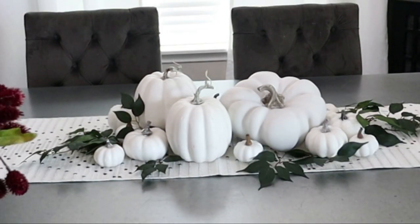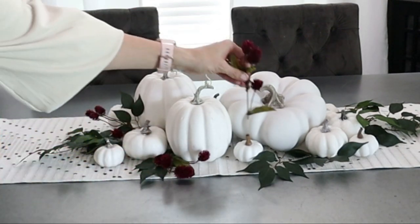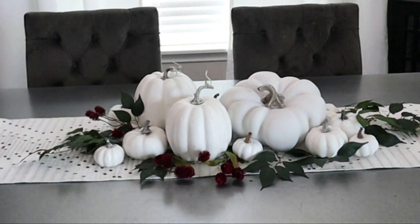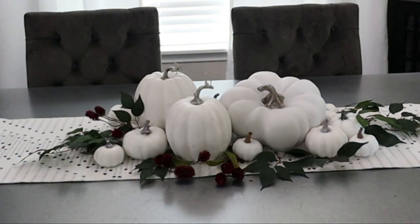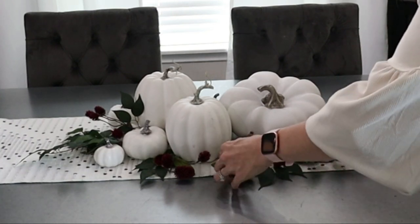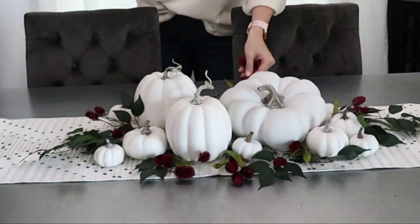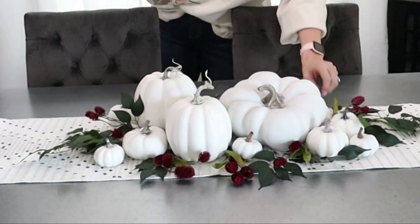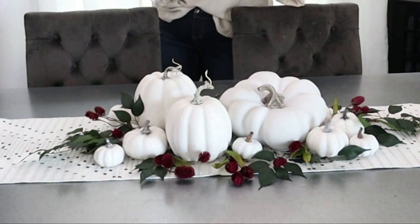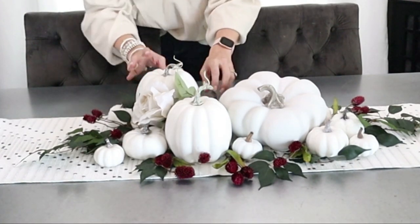The table runner is from Amazon — I'll link it below. What I'm essentially trying to do here is create a little pumpkin patch gathering in the center of the table. I've got an heirloom-looking pumpkin from At Home, some white pumpkins from Amazon, and I've layered in some of that green ficus. The burgundy purple thistle is from Joann's, which also ties in the purple maple leaves in the corner. I'm adding one of those beautiful taupe roses from Joann's — I really love this look.